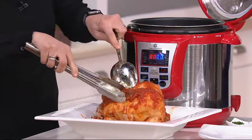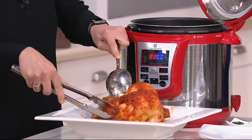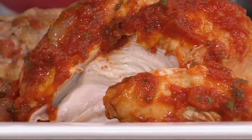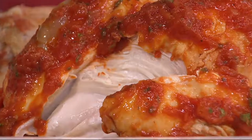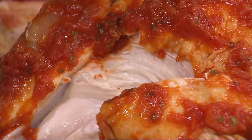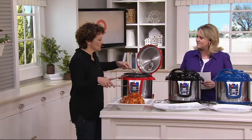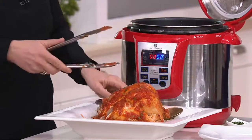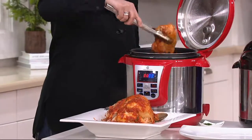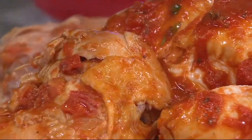You get super, super tender meats. This chicken — I can just pull right off the bone. There's the whole chicken breast. The legs just fell off as I brought it out. You get this beautiful flavor because there's no evaporation when you do pressure cooking, so all that flavor stays right here in the pot. Everything blends together — the vegetables infusing their flavor into the sauce, the chicken infusing its flavor into the sauce.